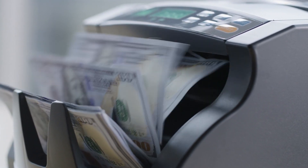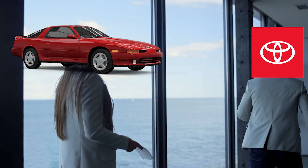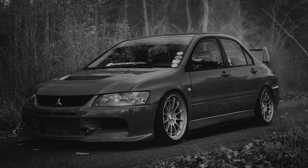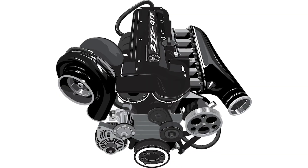At this point, the Supra was selling well, and Toyota could have just stopped development and dropped the project — kinda like the Mitsubishi Evo. But Toyota was working quietly behind the scenes, and four years later in 1993, they unveiled the work of art that was the Mk4 Supra, complete with a new engine called the 2JZ.